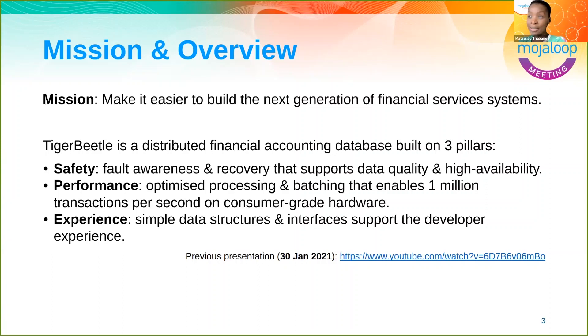The three key pillars that Tiger Beetle is built on are safety, performance, and development experience. Safety puts focus on durability and data quality, as well as the resiliency of the overall system. Performance puts focus on growth and scalability and makes it possible to have conversations around managing and reducing the total cost of ownership based on resources and infrastructure needed.